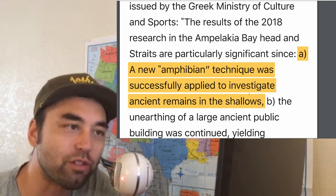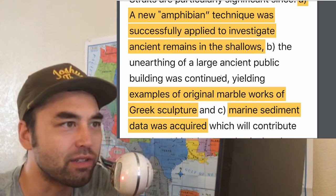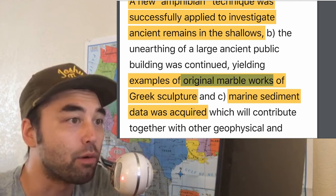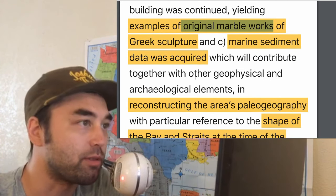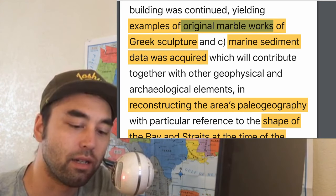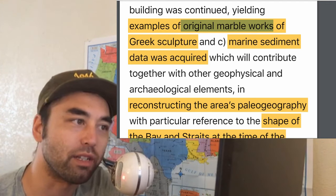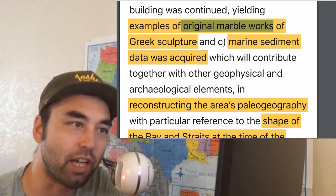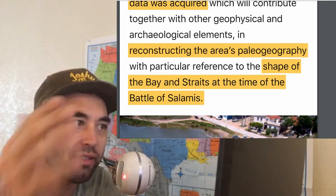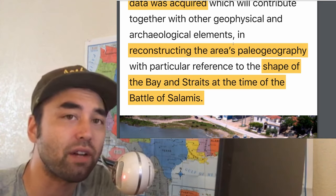The unearthing of a large ancient public building was continued, yielding examples of original marble works of Greek sculpture and marine sediment data that was acquired, contributing together with other geophysical and archaeological elements. We see the synthesis of all these different disciplines putting together to really reconstruct the area's paleogeography and to get a shape of the bay and the straits at the time of the battle, which is 2,500 years ago or so.